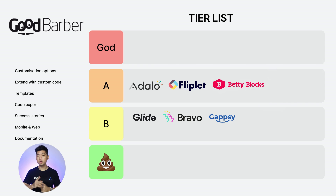Next: Good Barber. Customization options: 1. Extend with custom code: 1. Templates: 1. Code export: 0. Success stories: 1. Web and mobile: 2. Documentation: 1. Total score: 7. B tier.